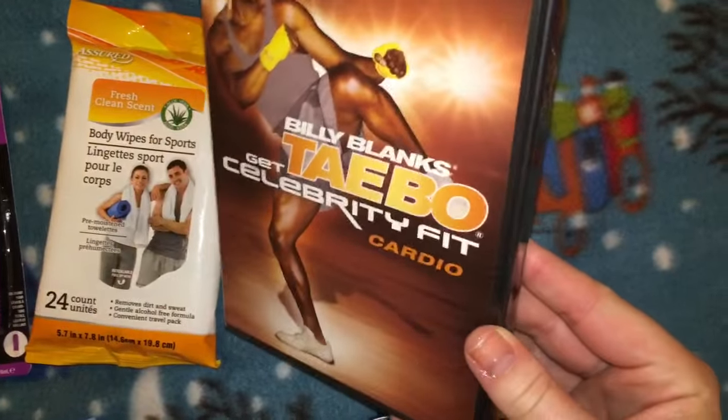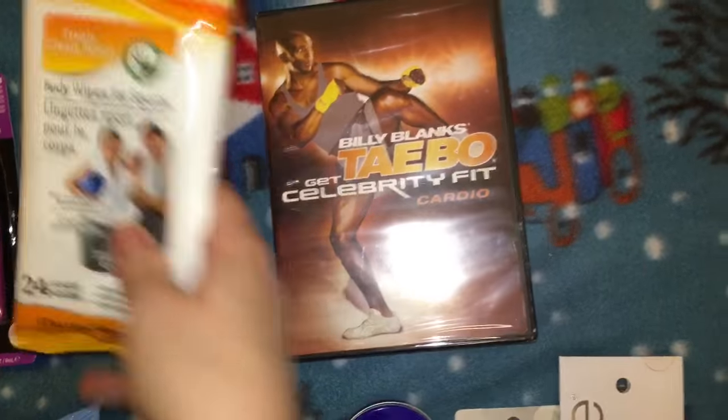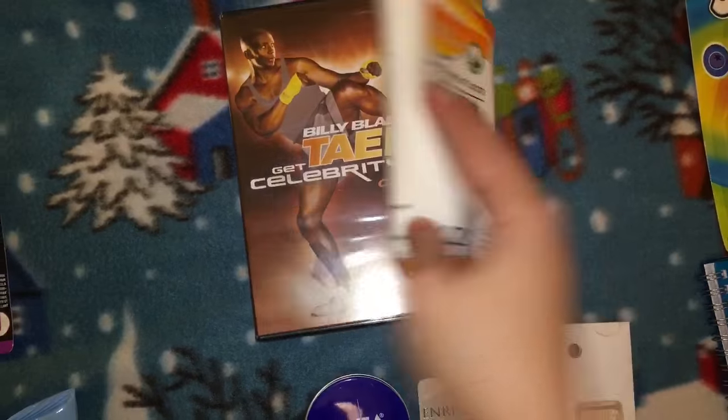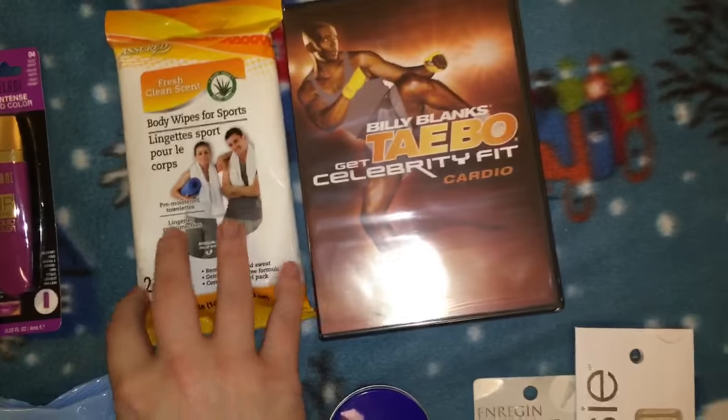I found some Milani intense liquid lip colors — I'm not sure who these are going to yet, but they'll be stocking stuffers. I also found a Billy Blanks Tae Bo Celebrity Fit Cardio DVD, and I thought it was so funny because they had some body wipes for sports too — I love these, they're amazing — so I'm wrapping them up together.